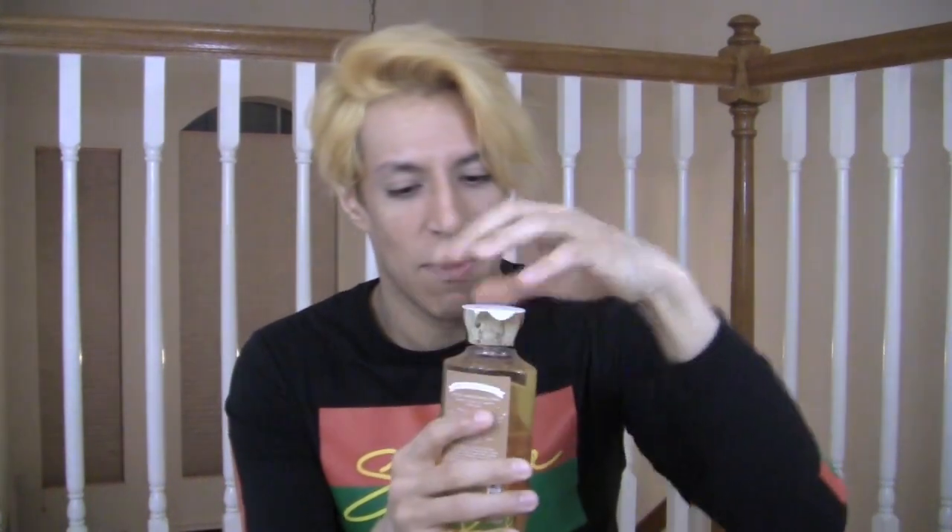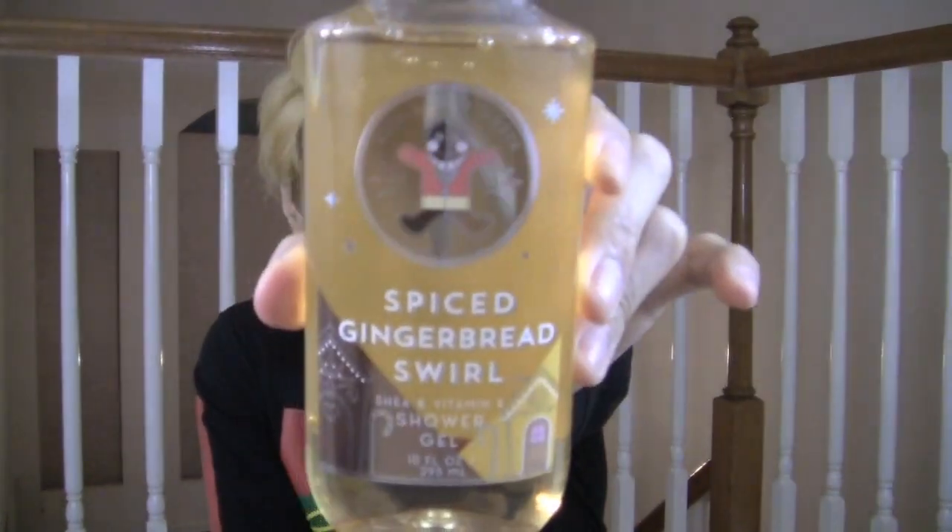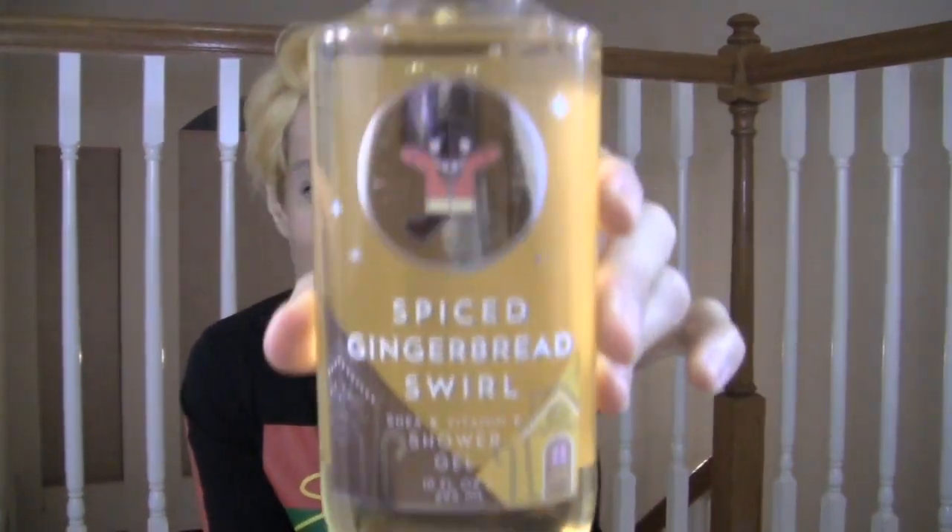Let's smell the shower gel together. You guys, I love this. I just get the ginger snap. This smells like ginger snap cookies out of the oven — exactly like that. I don't know about the gingerbread swirl specifically, but it just smells like warm ginger snap cookies. And I love ginger snap cookies, they're one of my favorite cookies.